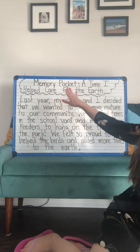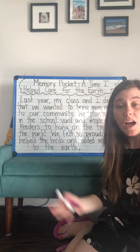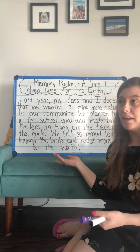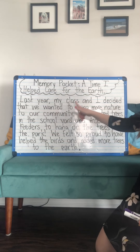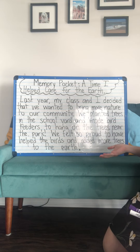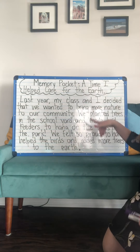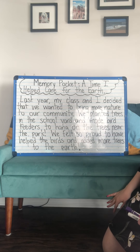So this is my memory pocket — a time I helped care for the earth. I'm going to move a little bit out of the way so that you can see all of the words. This is a true story from my memory pocket of course. Last year my class and I decided that we wanted to bring more nature to our community — that's the community at the school, our Southfields Village community. We planted trees in the schoolyard and made bird feeders to hang on the trees near the park.